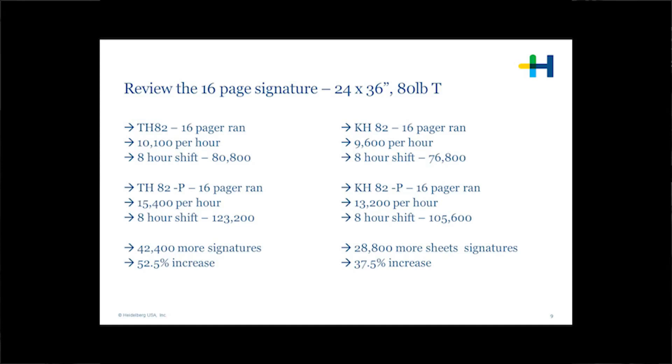On the TH82P, we started out at 10,100 an hour and increased the speed to 15,400 an hour. In that effect, we have an increase of 42,000 signatures in an eight-hour process — an increase in folder productivity of about 52%. Then on the KH82, we ran at 9,600 an hour and increased with the P performance technology to 13,600, a 37% increase in overall output.